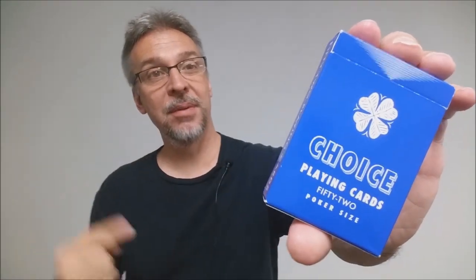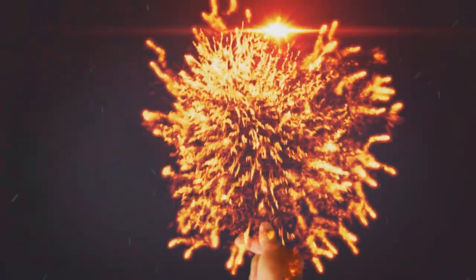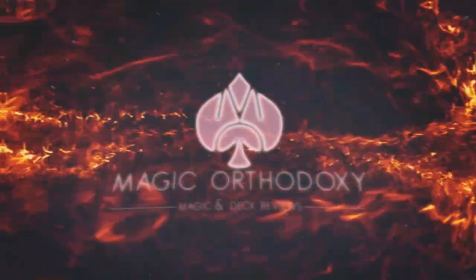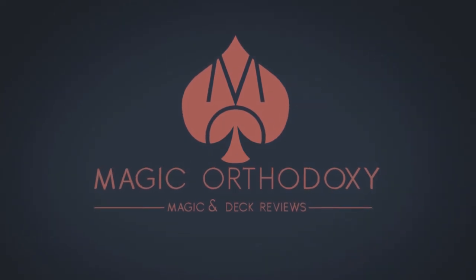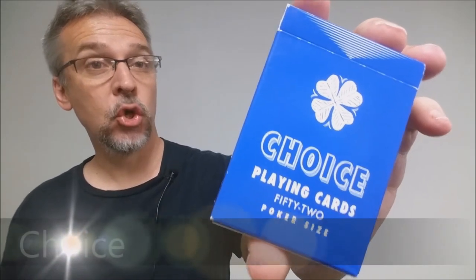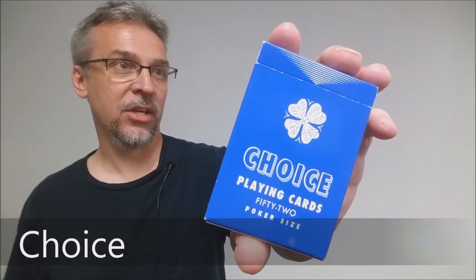Hey everybody, welcome back to Magic Orthodoxy. My name is David and this is a deck review. Today we're gonna look at the Choice playing cards from Ben Colosi and Penguin Magic.